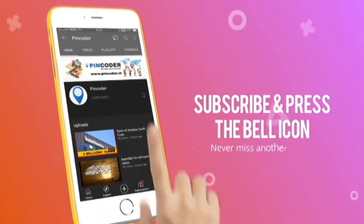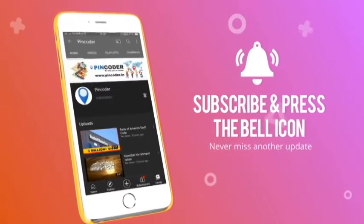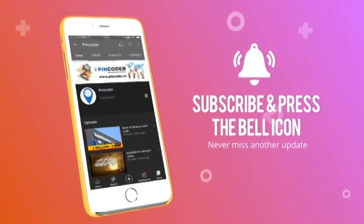Press the subscribe button and hit the bell icon never to miss another update from Pincoder.